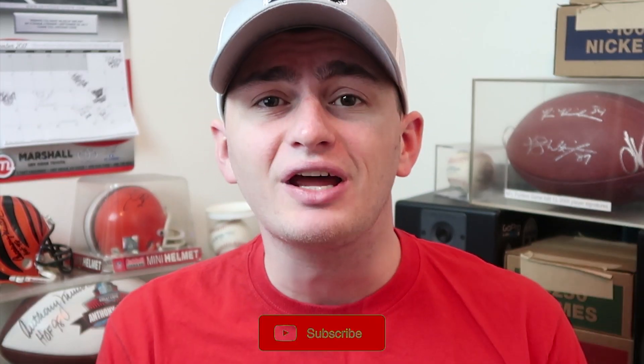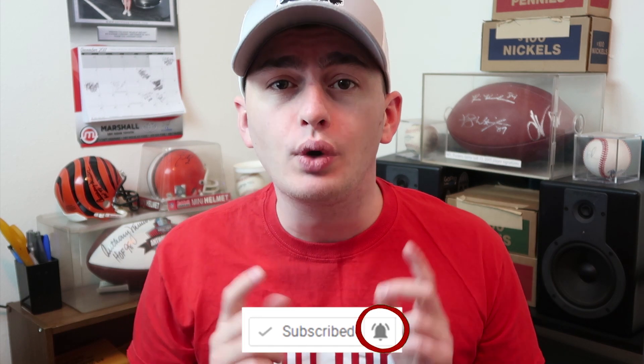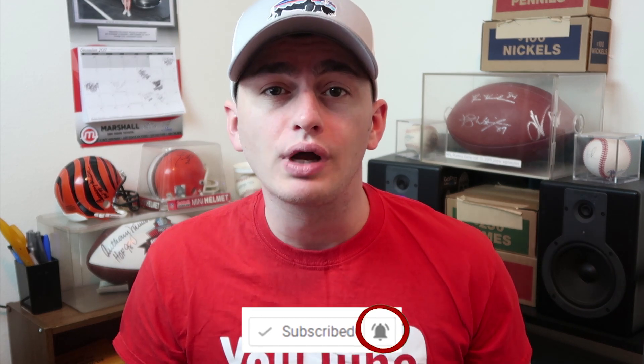Hey guys, welcome back to Couch Collectibles where we do giveaways every single week. Make sure you guys are subscribed — the weekly giveaway is every Sunday night on the live stream. Click that bell; it will notify you when I go live and when I upload a regular video. Don't forget to go subscribe to my second channel, Couch Collectibles Live. We're going to start transitioning all the live streams over there — it's going to be nothing but a live stream coin roll hunting channel.